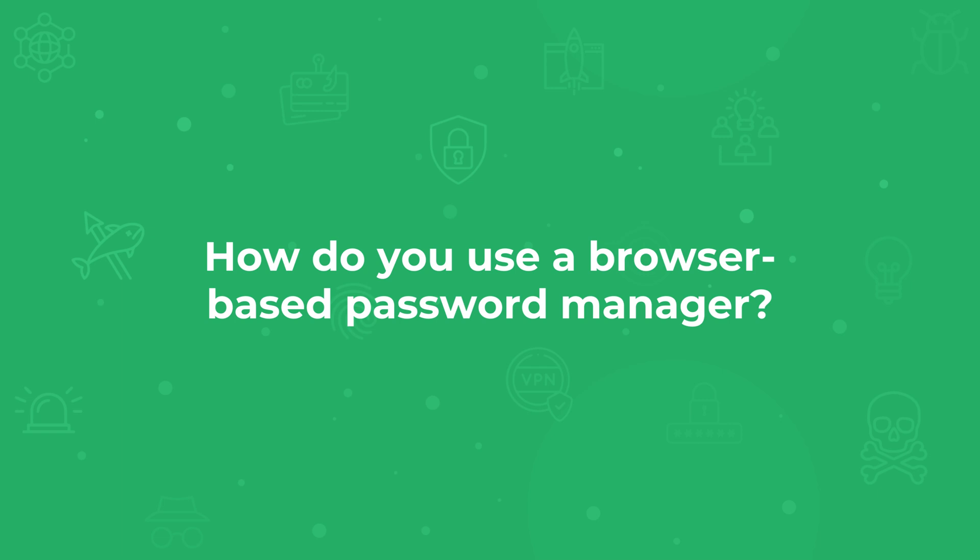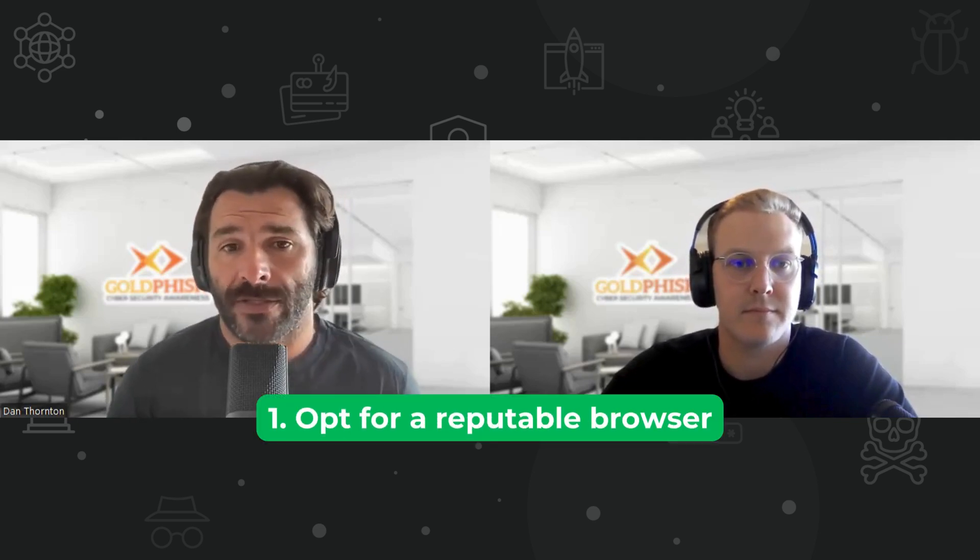Here's how to implement browser password saving safely. First, opt for reputable browsers known for their security — think Chrome, Firefox, Edge, Safari. Second, create a master passphrase that's super strong, memorable, and unguessable for your password management system. Third, enable multi-factor authentication on your browser so that nobody can get into it without your permission.